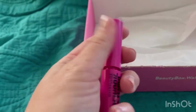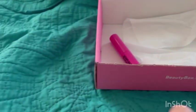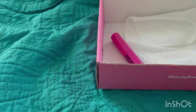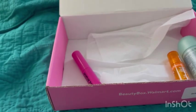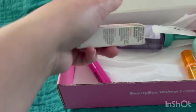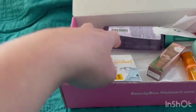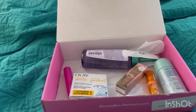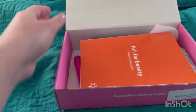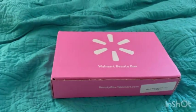That's everything I got from the fall Walmart Beauty Box! Some items I'd gotten before and some were new — I love this box. I'll put all the product information, pictures, and prices at the end, along with a little info about the monthly Walmart subscription. Thank you so much for watching — don't forget to like, comment, share, and turn on notifications. If you haven't subscribed please do. Have a wonderful day and I'll see you in the next video, bye!